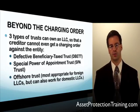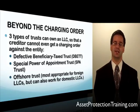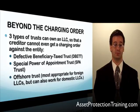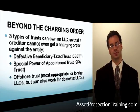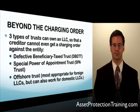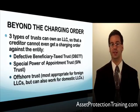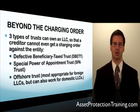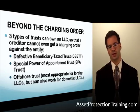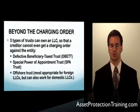The three types of trusts are: first, the Defective Beneficiary Tax Trust — the DVET, also known as the Defective Beneficiary Trust or the Beneficiary Tax Irrevocable Trust (the BETIT). Second, the Special Power of Appointment Trust, called the SPA Trust. And third, the Offshore Trust, which works well for protecting domestic LLC interests, but works even better if you put a foreign LLC interest into your offshore trust.